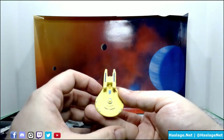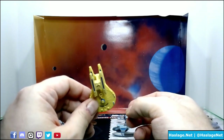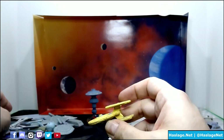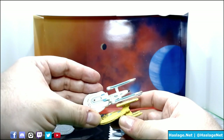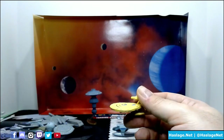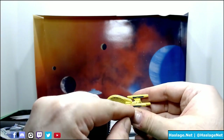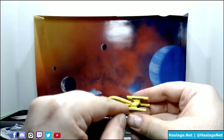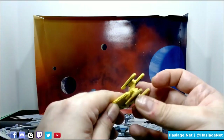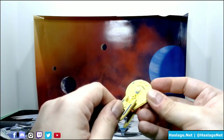Then we have Picard's previous assignment before the Enterprise D — the Stargazer. It's a four-nacelle ship. Having more nacelles doesn't necessarily mean you go faster. Look at the nacelles on the Enterprise B — they're almost twice as long and it has two, yet they go about the same speed. Anyway, it's a yellow ship with blue highlights. It has the Federation markings on the bottom nacelles, you can see the bridge, and over here is the ship's launch bay. It's a decent-looking ship.